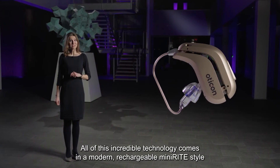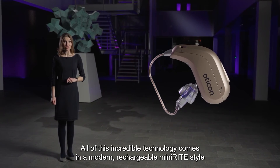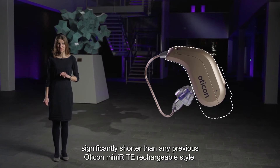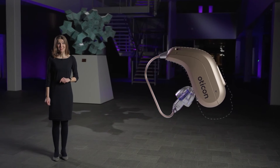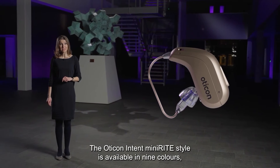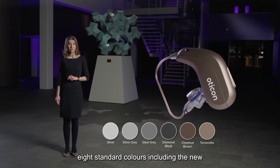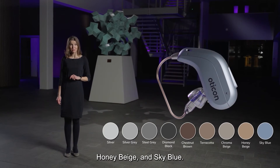All of this incredible technology comes in a modern rechargeable MiniRITE style, significantly shorter than any previous Oticon MiniRITE rechargeable style. The Oticon Intent MiniRITE style is available in nine colors — eight standard colors including the new Honey Beige and Sky Blue.